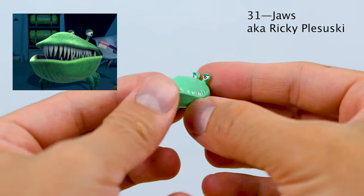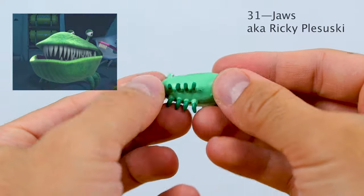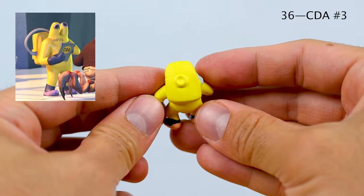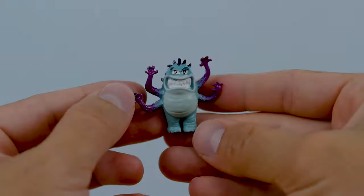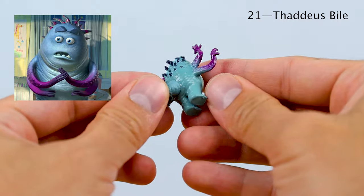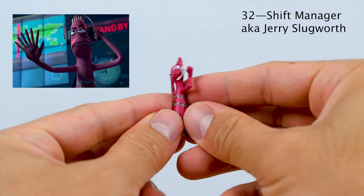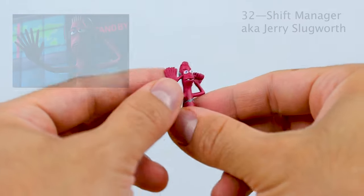Number 31 is Jaws, also known by his real official name Ricky Plosowski — he's a top scarer at Monsters Inc. Number 36 is a CDA agent, and this was the closest design I could find to this look in the film. Then number 21 is Thaddeus Bile — of course his friends call him Phlegm. Number 32 is the Shift Manager, also known as Jerry Slugworth. I love his seven-fingered hand detail there, which is accurate.